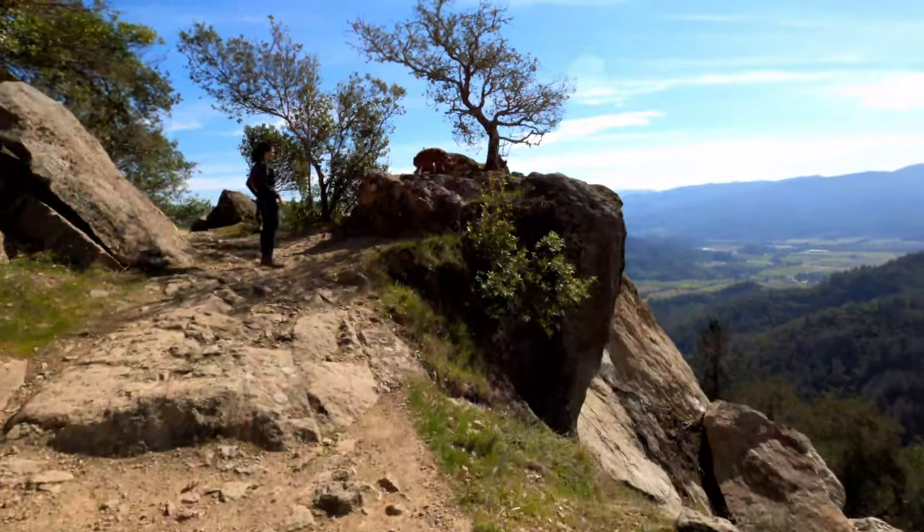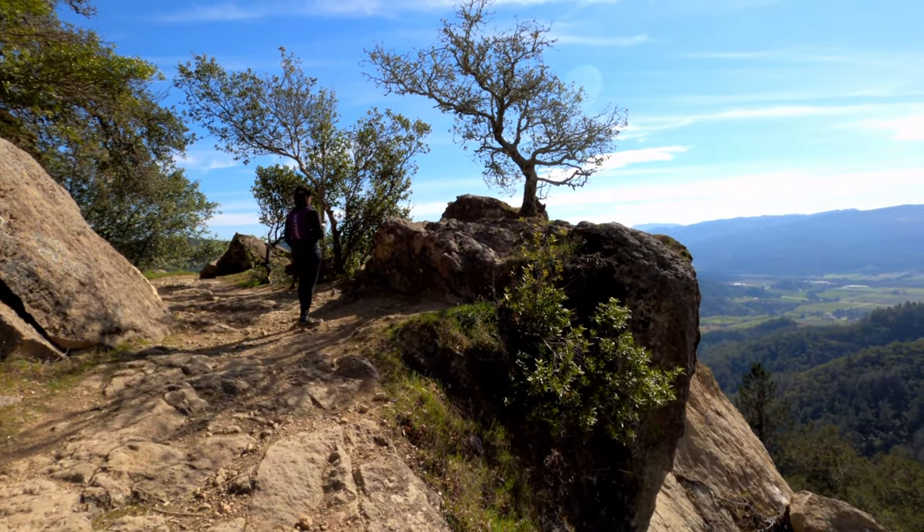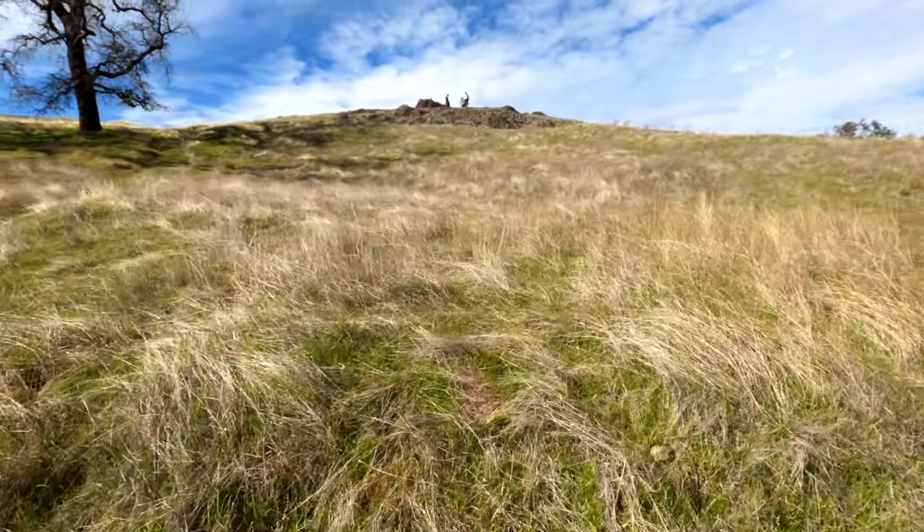Oathill Mine Road — steep, rugged, but a great trail run. Look at those views — expansive north end of the Napa Valley. We love this hike, slash run.